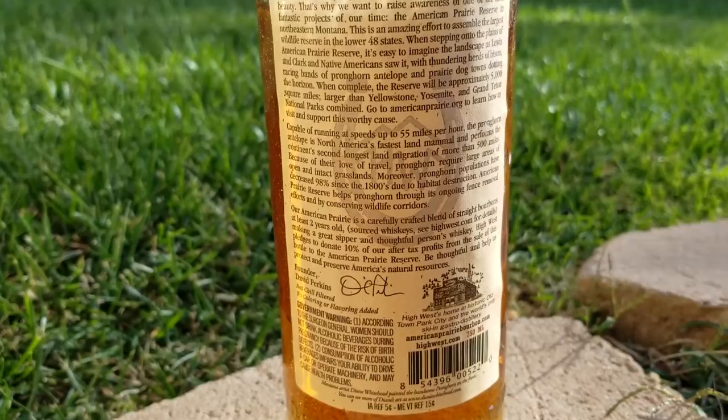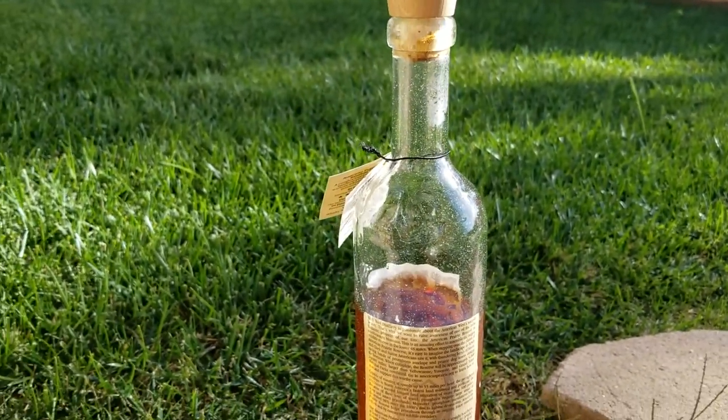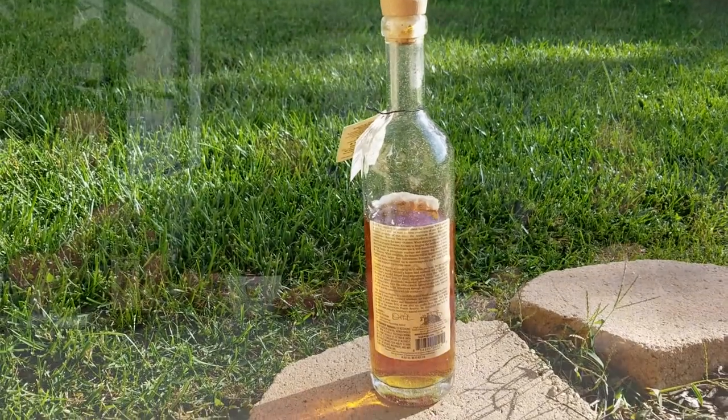I'm going to go ahead and crack this open because I'm really curious about it. Before I do that though, has anybody here tried this before? I can't remember — I have tried it, but I tried it at a bar and I didn't actually see them pour it. I think they actually poured me the rye, but maybe not — maybe this is just a very rye-forward bourbon and we'll find out.